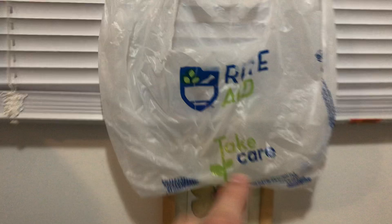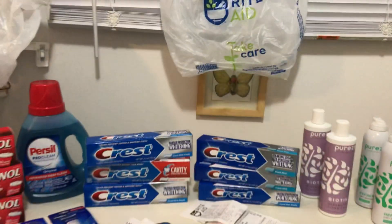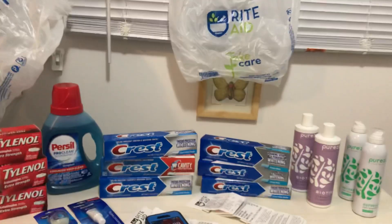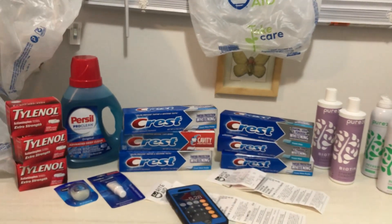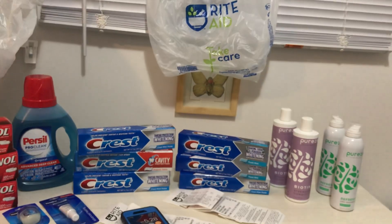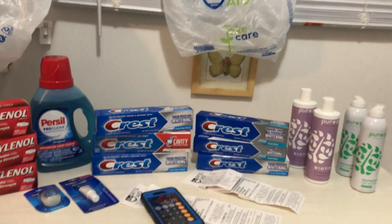So my total two transactions at Rite Aid came out to a $5.28 moneymaker. So awesome — thank you, Rite Aid! I really enjoy coming in and taking advantage of the deals and savings. I do hope you get a chance to explore your options over at Rite Aid and see all the great deals they have to offer this week.